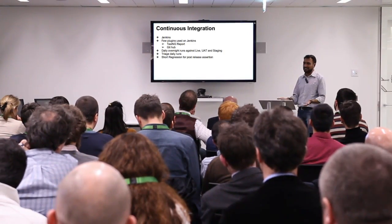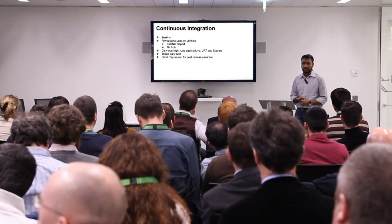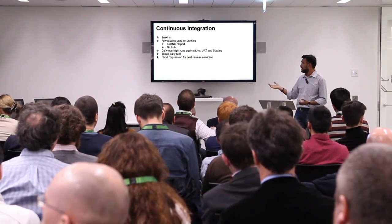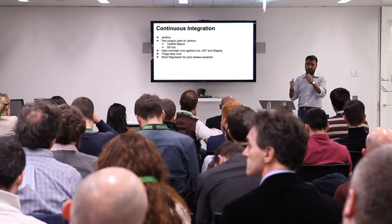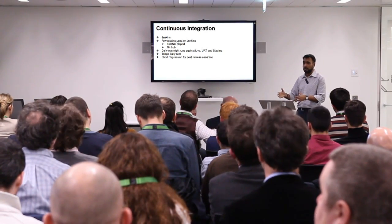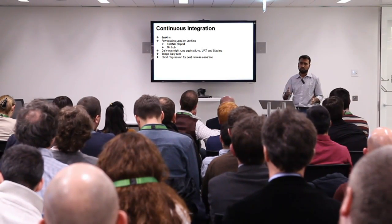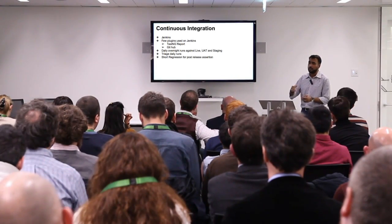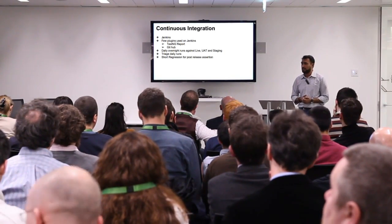Once we had the whole system in place, continuous integration was inevitable, and Jenkins was the easiest tool to use. Creating jobs is a piece of cake in Jenkins using default plugins. We created jobs that pull the latest code, invoke test runs, and have overnight runs on live, UAT, and staging. We also have a short regression subset — a critical set of tests, for instance making sure checkout works in every store — which runs in about five minutes. That's scheduled to run as well.